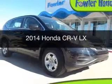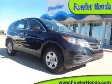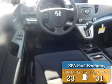This is a new 2014 Honda CR-V. It's powered by front-wheel drive, a 2.4-liter four-cylinder engine, and a five-speed automatic transmission. Great fuel efficiency saves you money by requiring fewer trips to the gas station.